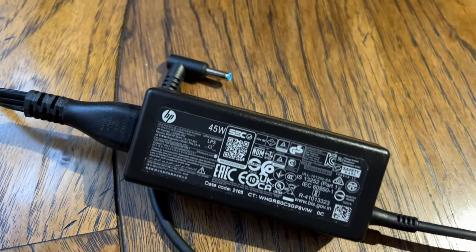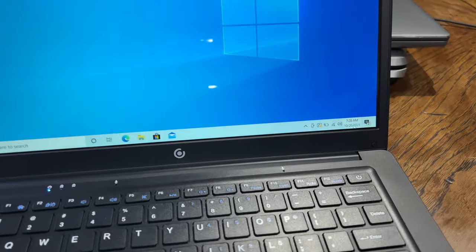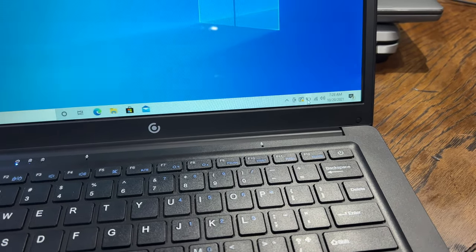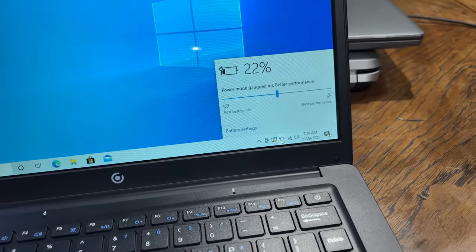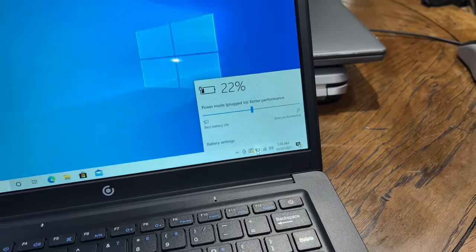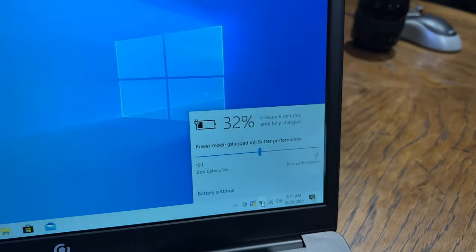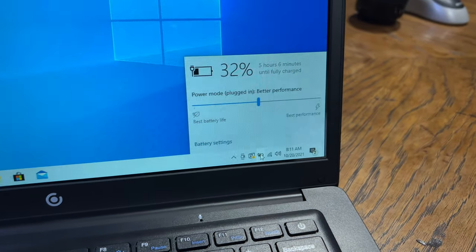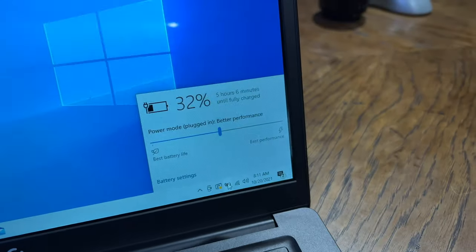At least HP had the decency to give a normal charger with their HP Stream. But Core Innovations gave you this. Quick example of how bad the battery charging is: the clock's reporting 7:28 AM, and the battery is at 22%. I checked back in almost an hour later, and we've gone from 22% to 32%. So yeah — 10% in almost an hour. That's going to be a lot more than five hours to charge.